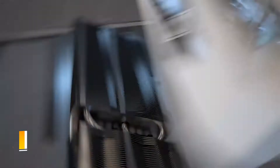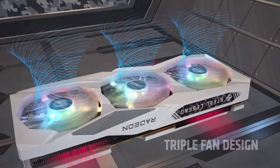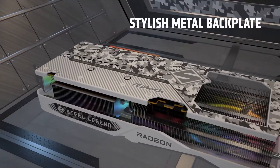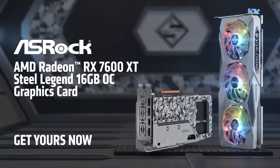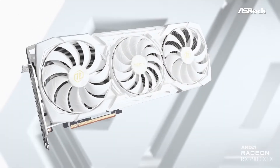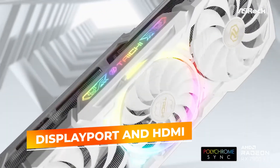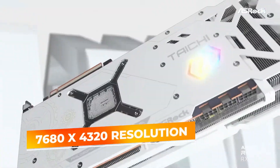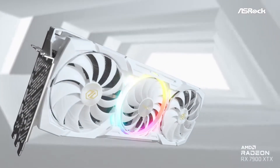The RX 7600 shines in cooling efficiency thanks to its silent cooling solution. ASRock has engineered the card for minimal noise while maintaining peak performance, even during extended gaming sessions. This is particularly beneficial for gamers who value immersive experiences without distractions. Its robust display output options, including DisplayPort and HDMI connections, make it compatible with modern displays, supporting resolutions up to 7680x4320 for crystal-clear visuals in high-definition gaming or content creation.